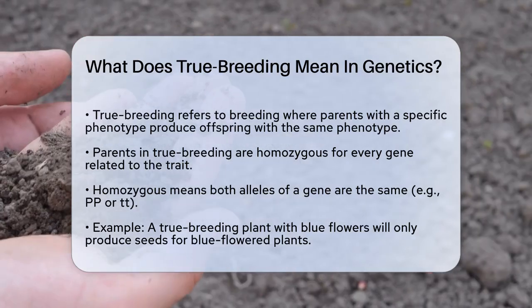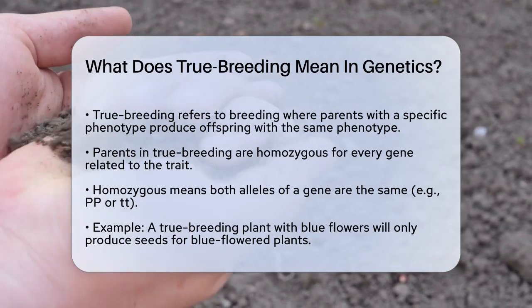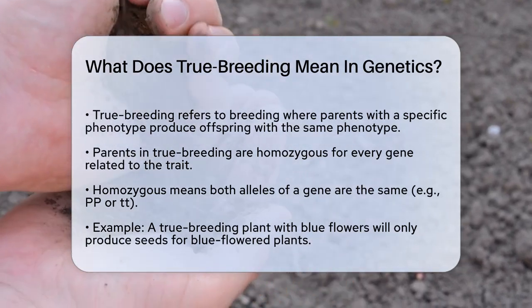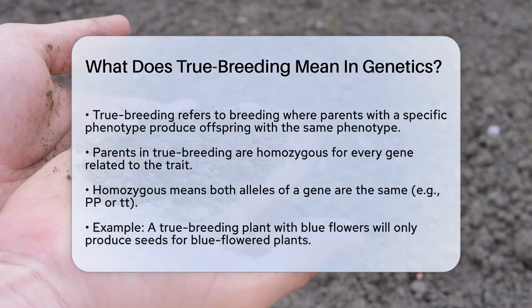True breeding refers to a type of breeding where parents with a specific phenotype produce offspring that have the exact same phenotype. This happens because the parents are homozygous for every gene involved in that trait.